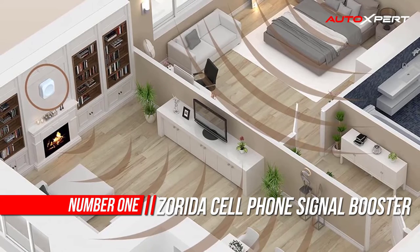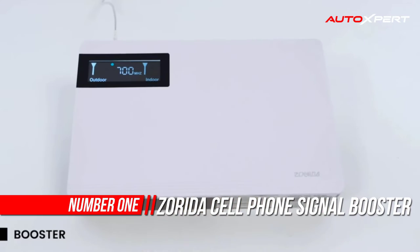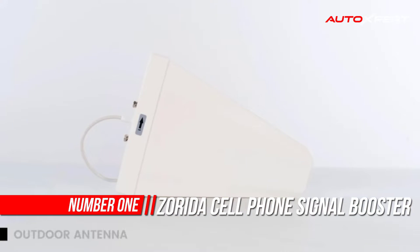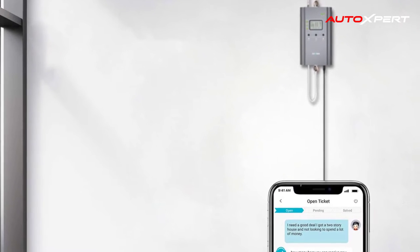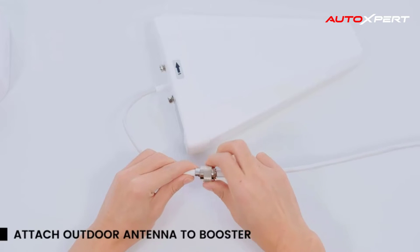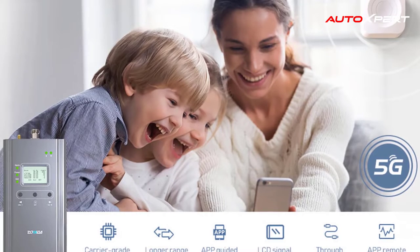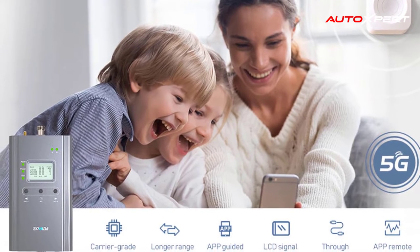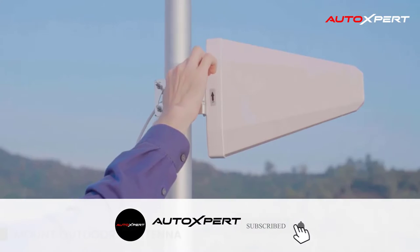Number one: Zorida cell phone signal booster. The Zorida cell phone booster boosts up to 65 dB max gain, enhancing signals up to 55 square feet in multiple rooms for several users. It can increase more bars to your cell phone signal, fewer dropped calls, better voice quality, and faster internet speeds.